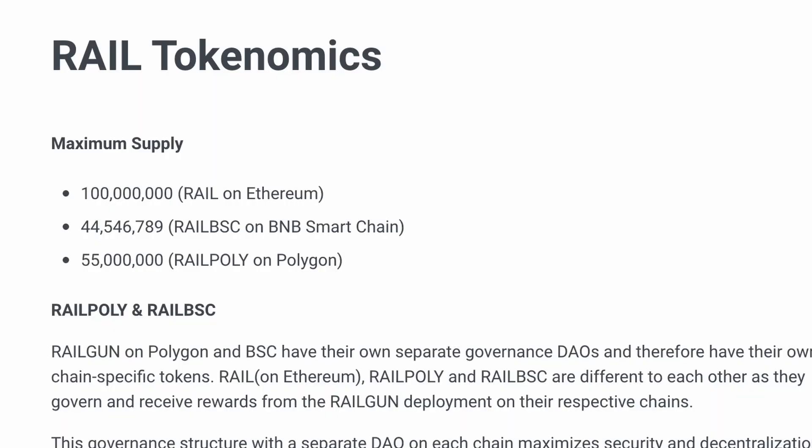At first I thought there must be wrapped versions of the Rail token on those other chains. But no. According to their tokenomics, there is a max supply of 100 million Rail on ETH, 45 million on Binance Smart Chain, and 55 million on Polygon. However, the only token information you'll find on CoinGecko and CoinMarketCap is regarding the ERC-20.